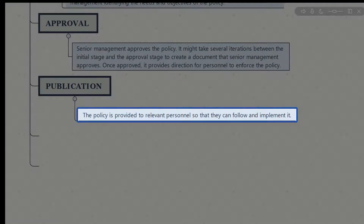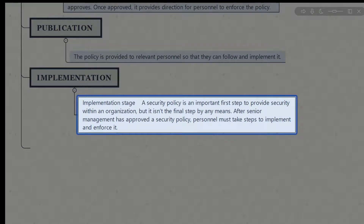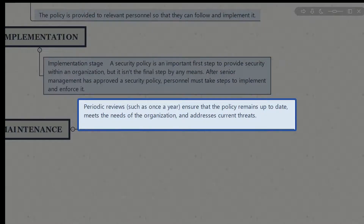In the publication stage, the policy is provided to relevant personnel so they can follow and implement it. In the implementation stage, a security policy is an important first step — but not the final step. After senior management approves it, personnel must take steps to implement and enforce it, working cross-functionally with staff and ensuring controls and measurements are in place to track efficiency. In the maintenance stage, periodic reviews — such as once a year — ensure the policy remains up to date, meets organizational needs, and addresses current threats.